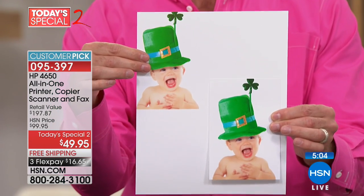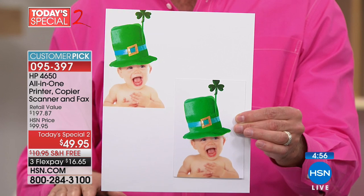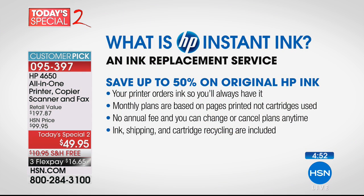I want to spend a moment on HP Instant Ink. What is it? HP Instant Ink is an ink replacement program — your printer orders ink for you so you'll always have it. You'll never be standing before the wall of ink at your drug store with all the different models and numbers. Your printer orders ink so you're never out. It's like if your refrigerator ordered your milk and eggs at half price — because that's what this does. Monthly plans are based on pages printed. No annual fee, and you can change or cancel at any time. Ink, shipping, and cartridge recycling are all included.